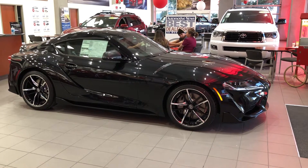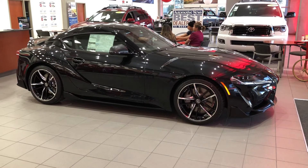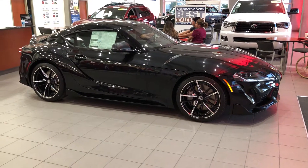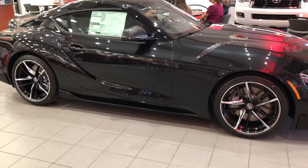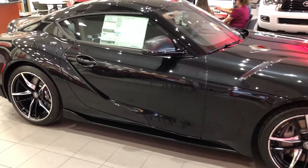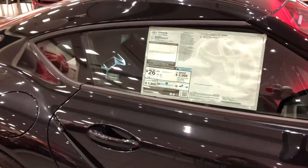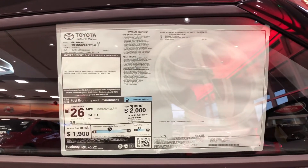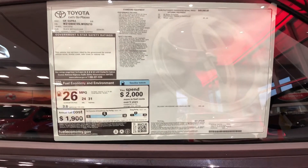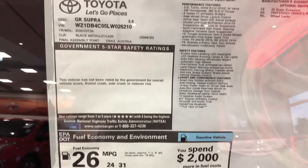Hi, this is Mike J, welcome back to the channel. What I have here today is a 2020 Toyota Supra — this is the base model here in Phoenix, Arizona. Everyone has got the premiums and some launch editions right now, but this is the first base one I found, over here in Surprise Arizona at Surprise Toyota. As you can see, I'll show you the MSRP.